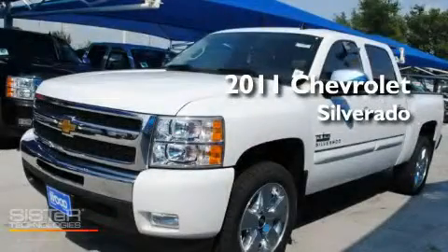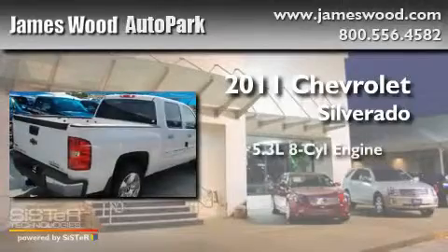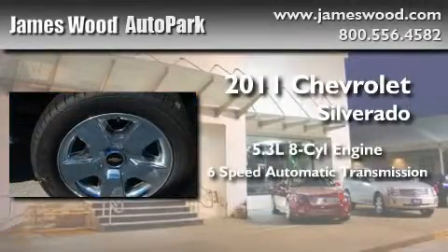This is a brand new 2011 Chevrolet Silverado. It features a 5.3 liter 8-cylinder engine and a 6-speed automatic transmission.